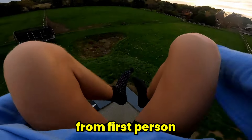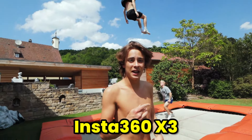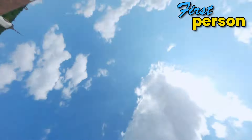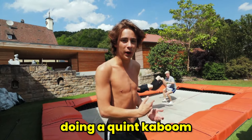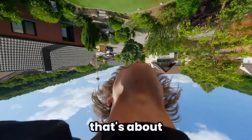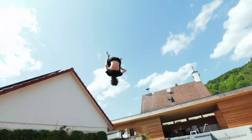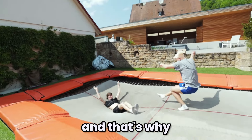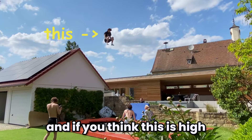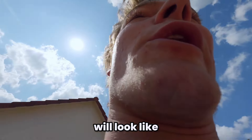Last time we only showed you from first person, but now we've got an Insta360 X3, which means we can show you from third, second and first person — starting with Louis doing a quick kaboom. So this trampoline costs about $50,000, that's about 250 times the average trampoline, and that's why there's only about 15 of these in the world. And if you think this is high, imagine what four double bounces will look like.